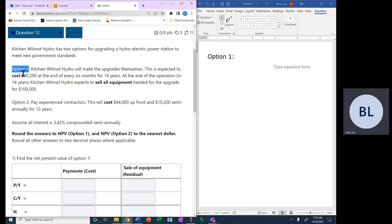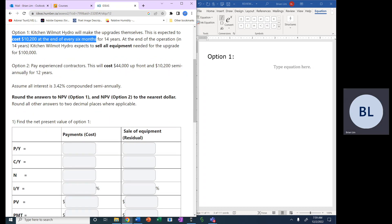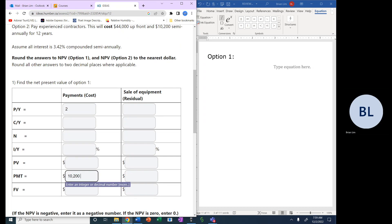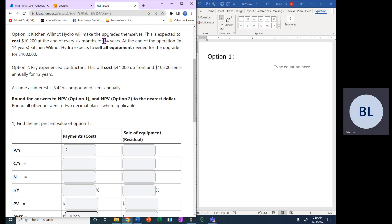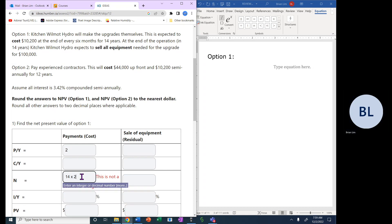This is expected to cost $10,200 at the end of every six months, so P/Y will be 2 and the cost is $10,200. That goes into the payment field because it is indeed a payment. It's every six months for 14 years, so N = 14 × 2 = 28.